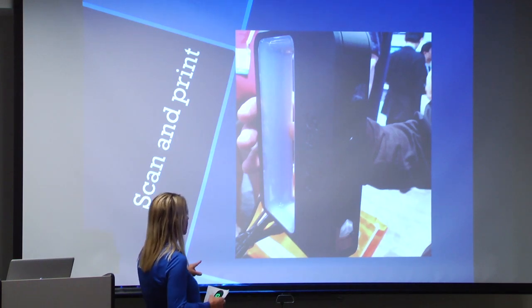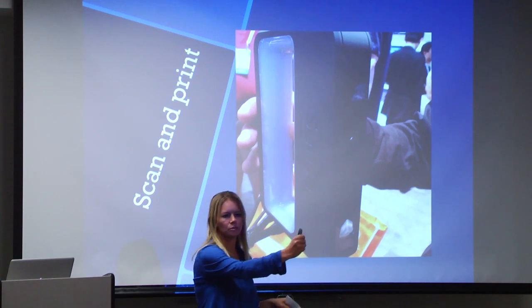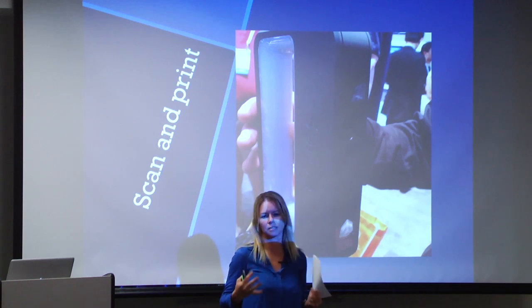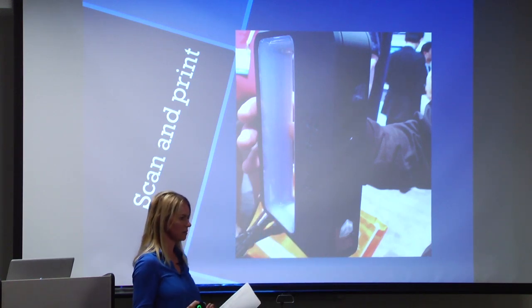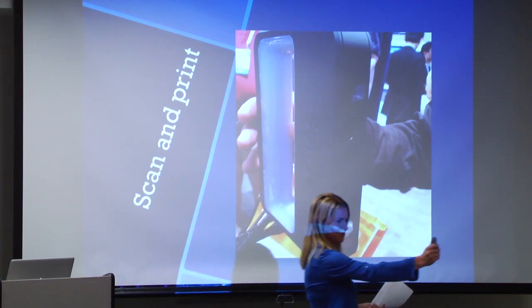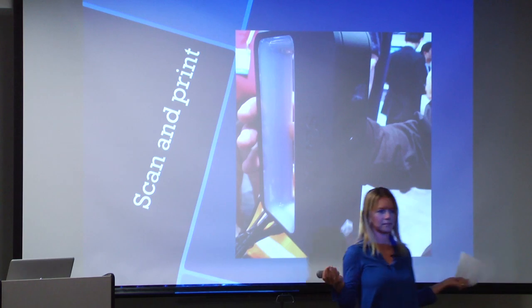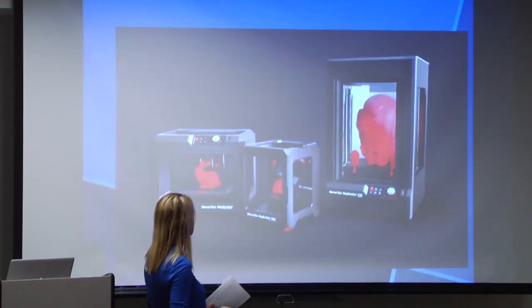This is called the iSense — it's a cool scanner where you can scan a room, a person, or anything. It will read that, turn it into a digital file, and print it. So you could walk around someone like this and basically print them, which would be amazing. So this was really awesome.